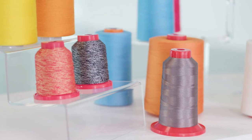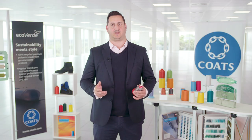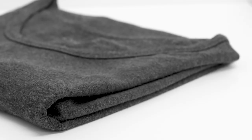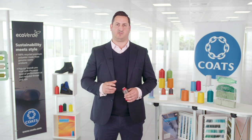For us that journey starts with the threads we develop, and nowhere is that more evident than in our Eco Verde range. From heavy duty outerwear to the very softest seams, this range has been precisely engineered to match the performance and durability of our virgin yarns, but is made entirely from recycled materials.